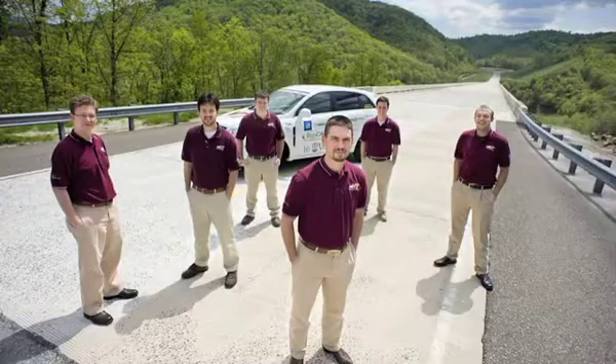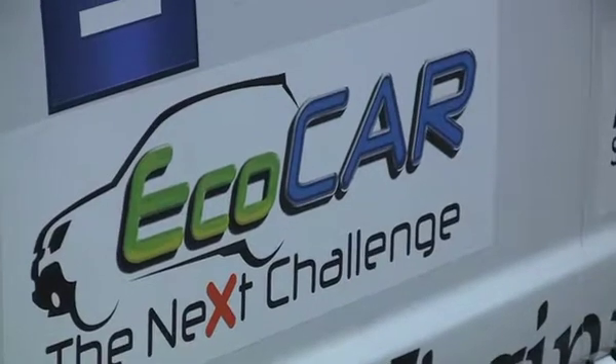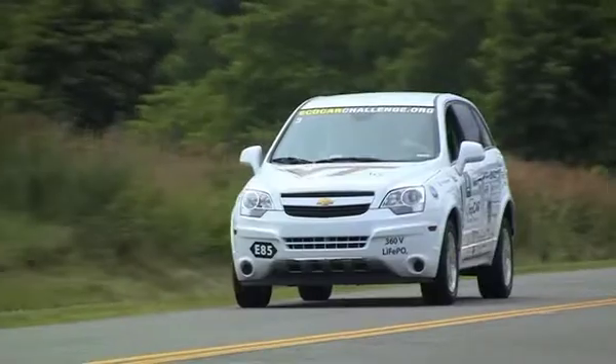My name is Len Gant and I'm the team leader for the hybrid electric vehicle team of Virginia Tech. The Virginia Tech team just won first place overall in a three-year competition called EcoCar, which is primarily sponsored by the United States Department of Energy and General Motors.